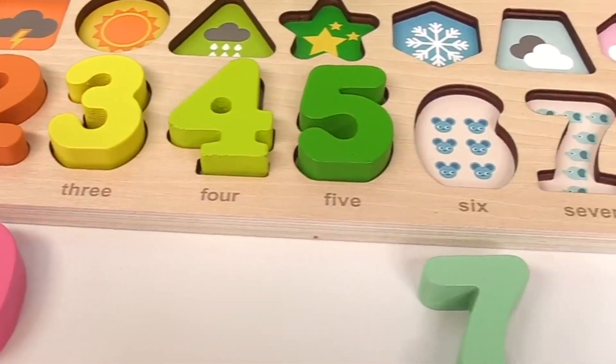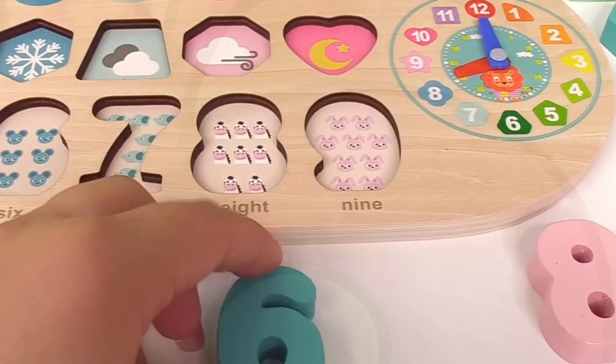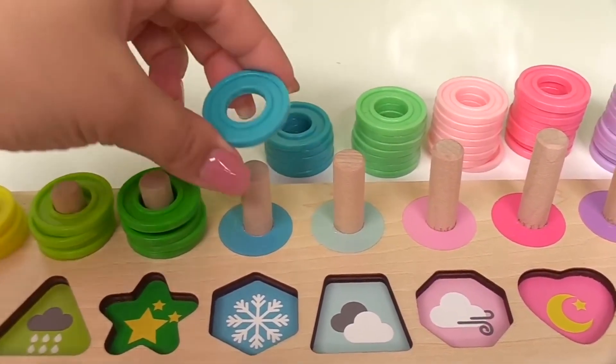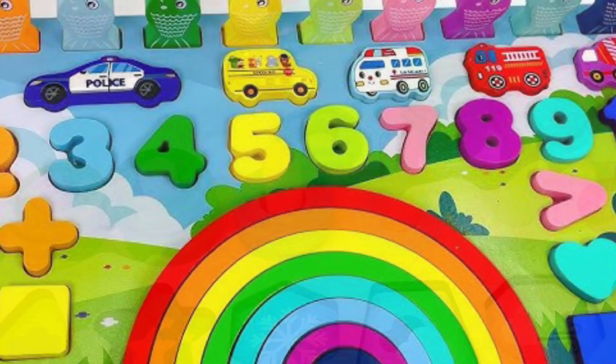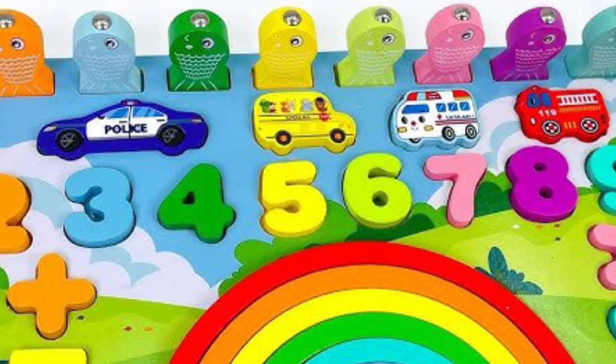Number five has green circles. One. Two. Three. Four. Five. Number six has one. Two. Three. Four. Five. Six circles.